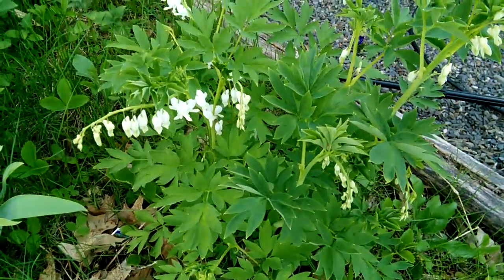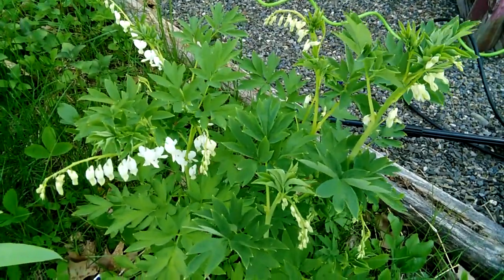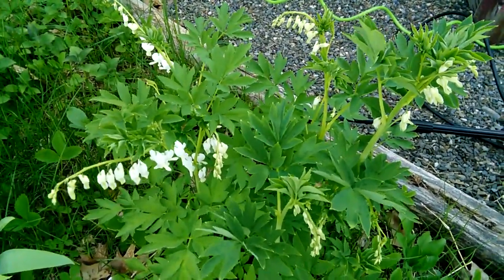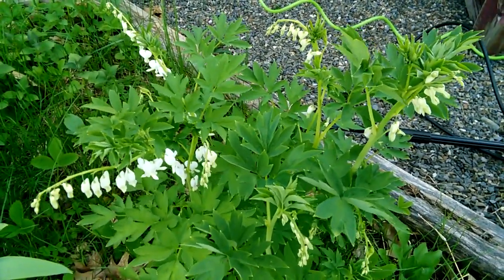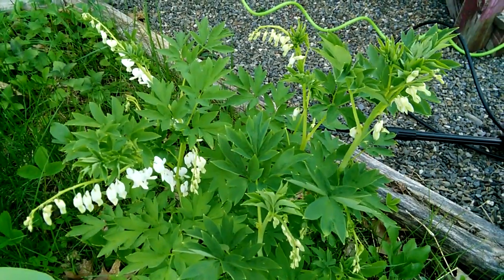Let's talk plants. I've got a lot of beautiful plants blooming. Look at this white bleeding heart — this is over 100 years old. I'm just going to go around and take some pictures of my plants. I won't be talking much. So here we go.